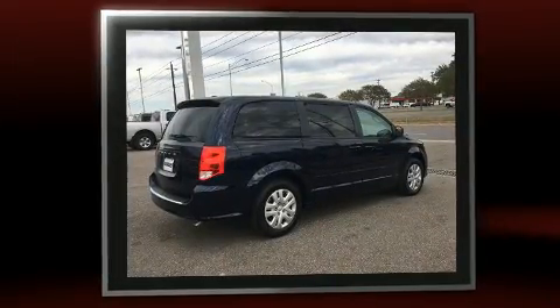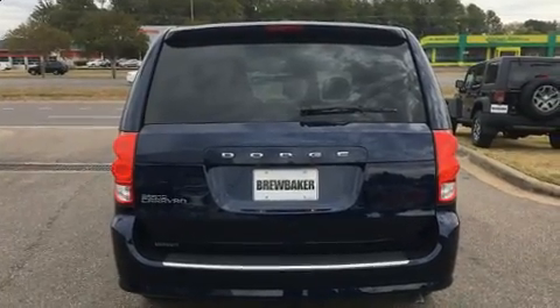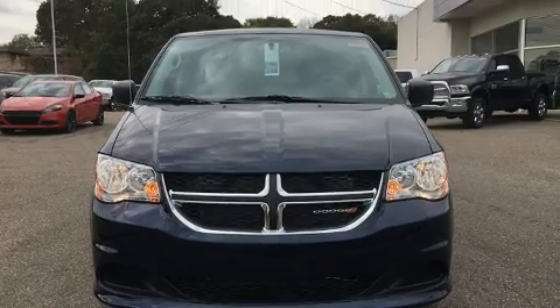This model accommodates 7 passengers comfortably and provides features such as delay off headlights, an automatic dimming rear-view mirror, an outside temperature display, heated door mirrors, and cruise control.